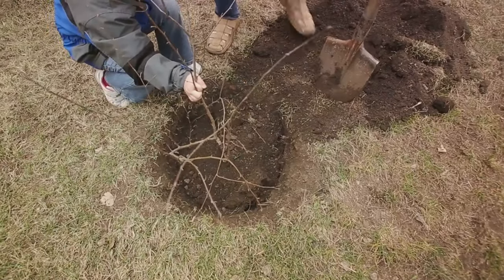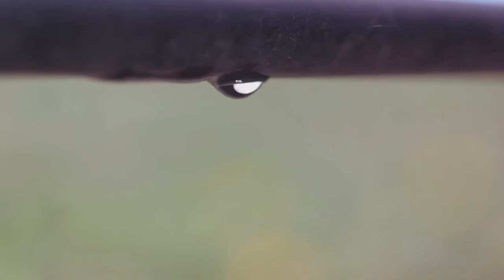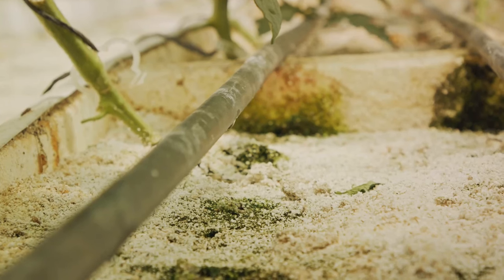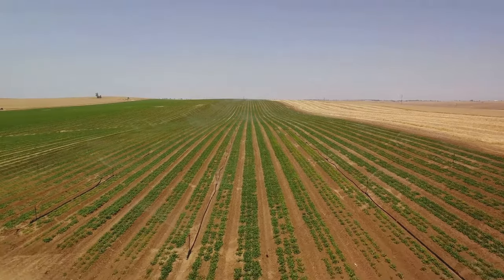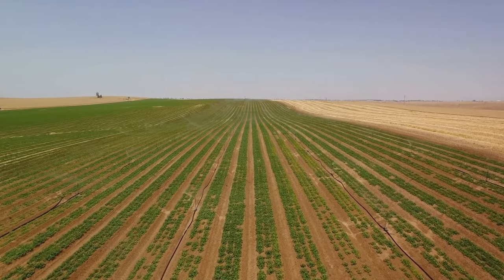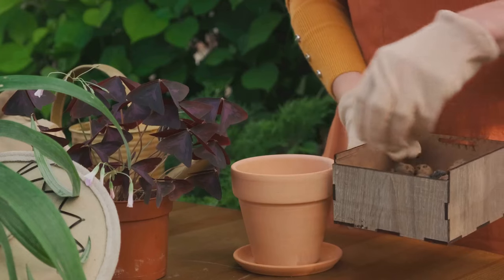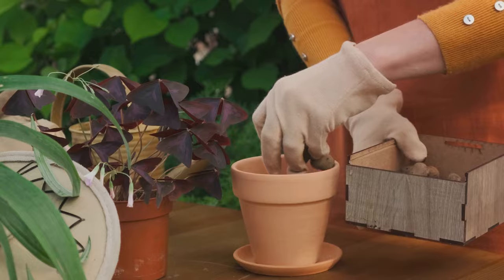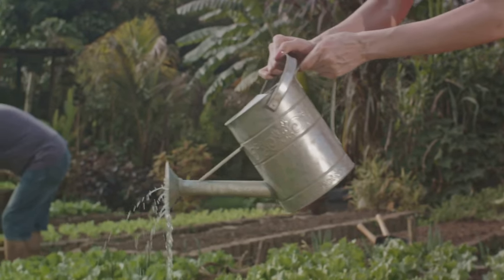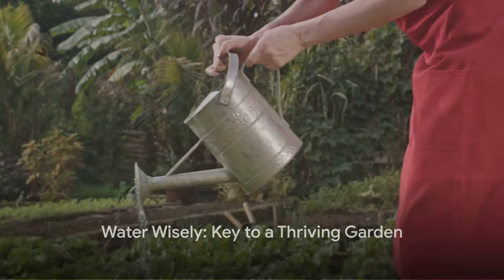Let's talk about two innovative watering techniques. First up is drip irrigation. This system delivers water directly to the root zone, reducing evaporation and runoff. It's a game-changer, particularly for areas with water restrictions or dry climates. Next is the use of ollas, an ancient method where unglazed clay pots are buried within the root zones of plants. The water seeps out directly into the soil, providing a steady supply of moisture right where it's needed most. So remember, water isn't just about quantity, it's about strategy. Water wisely, and watch your garden thrive.